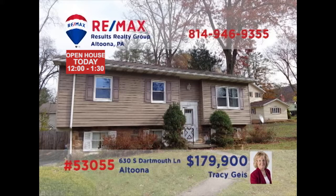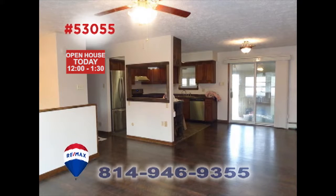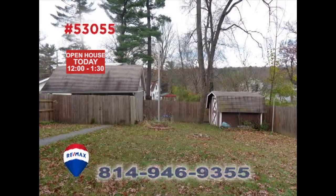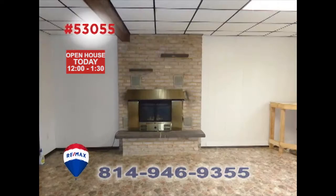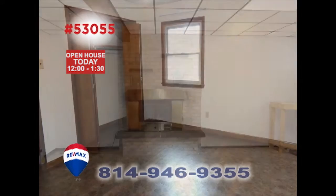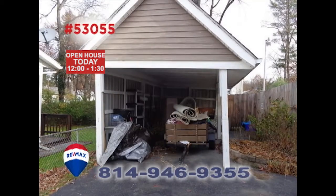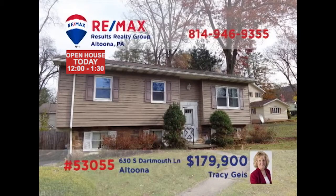Tracy Geis invites you to see this Altoona home with many fine updates. Beautiful wood laminate flooring greets you in the living-dining room combo. The kitchen offers a new countertop, flooring, and stainless steel appliances. Spend time with family and friends in the big backyard, or enjoy the fireplace in the lower-level family room. All this plus three bedrooms, a two-car garage, and a carport. Schedule a personal tour with Tracy.